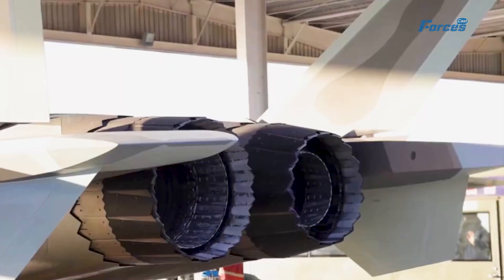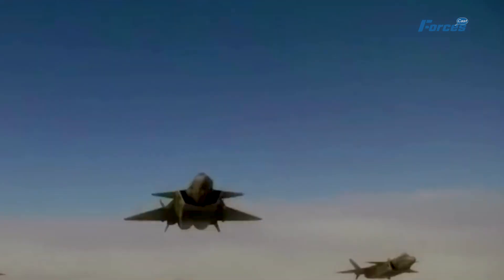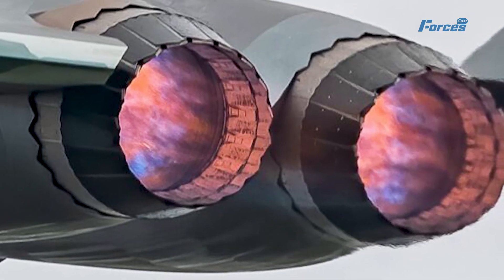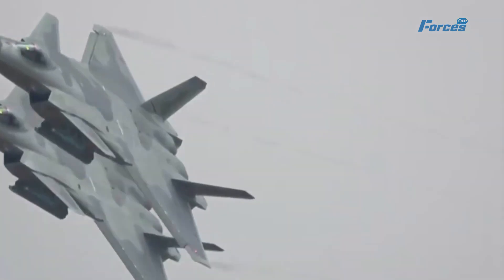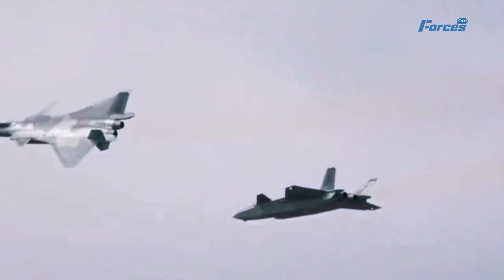The test flight took place at the Chengdu Aerospace Corporation's main test airfield. There's been some debate about whether it's the WS-15 or the standard WS-10 engines under those sleek wings, but experts believe it's the WS-15.